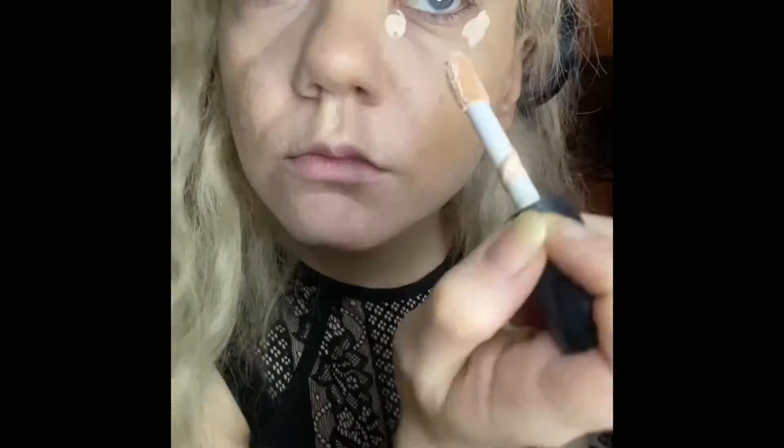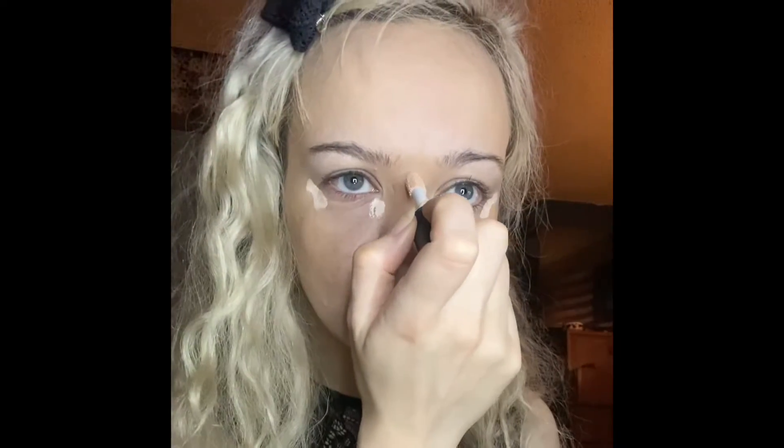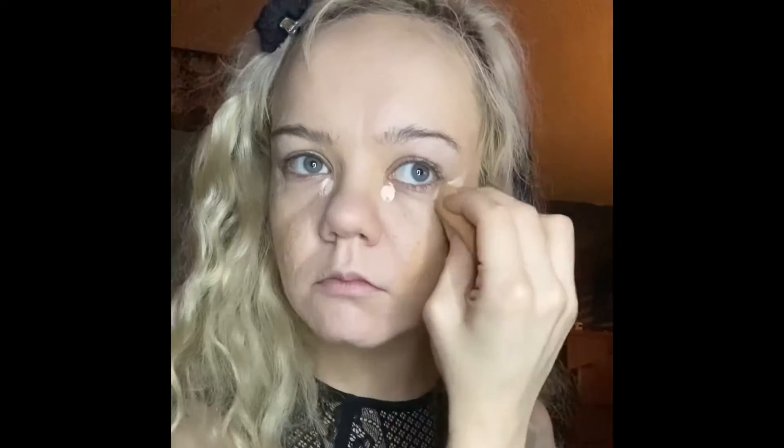Then for my under eyes, I'm using the e.l.f. Camo Concealer in shade Fair Rose. I really like using this concealer for the under eyes, not really for the rest of the face. It doesn't have enough coverage for me and it also tends to break me out.